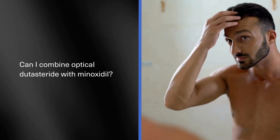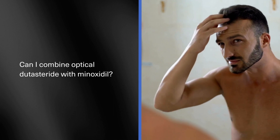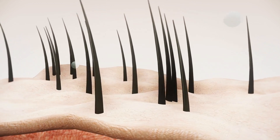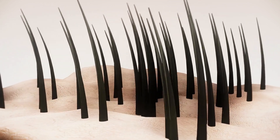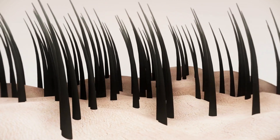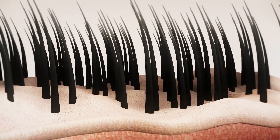What about combining topical dutasteride with minoxidil? Research shows that topical dutasteride and topical minoxidil in combination is a powerful one. These both work mechanistically differently — where dutasteride targets DHT, minoxidil is more effective at regulating the hair cycle as well as improving circulation to the hair.